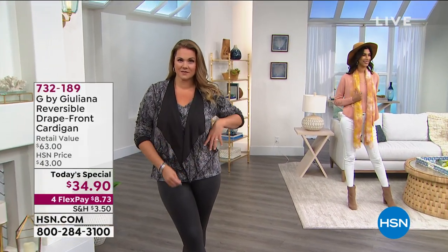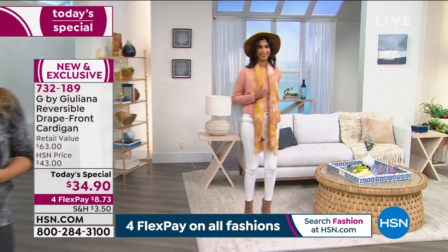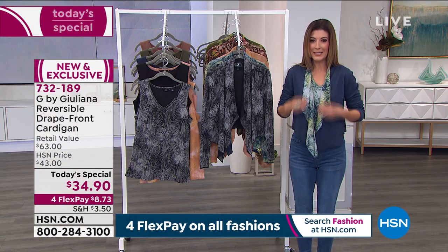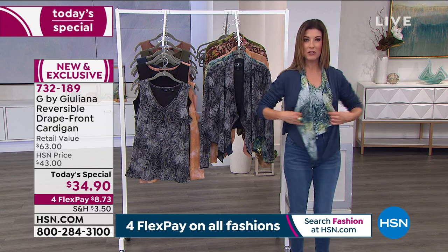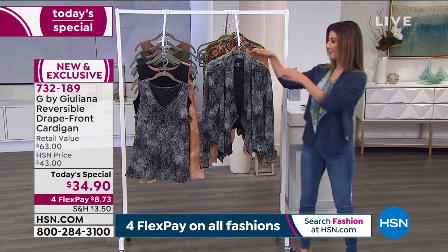As comfortable as this cardigan is, it's also very flattering on the body. It doesn't cling — it's not boxy like the old sweater sets that felt like the librarian, formal and fussy, often needing dry cleaning. This is very relaxed — it doesn't cling around the midsection or across the top. Everything you throw on feels good. It's soft and cozy.